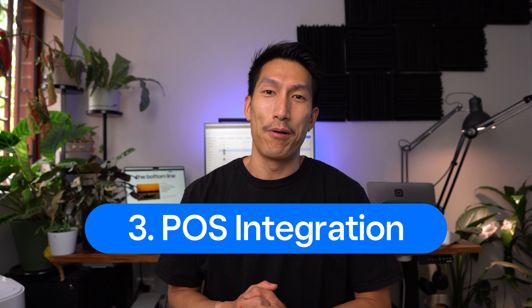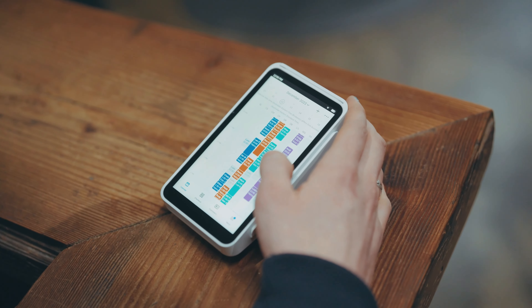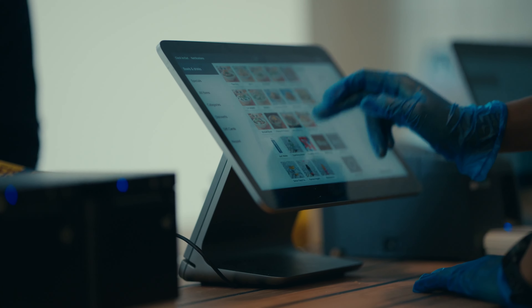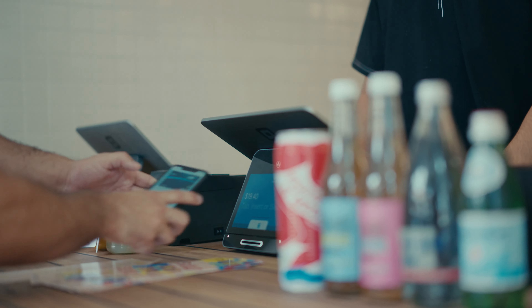Thirdly, is the point of sale integration. Sure, you can take card payments, but you don't have to type in 450 every time someone buys a coffee. A point of sale system can solve this for you, but it has to integrate with your EFTPOS machine. Otherwise, you'll still be typing in that amount manually every time. Luckily for you, there is a free point of sale software with Square that works with all of Square's hardware.